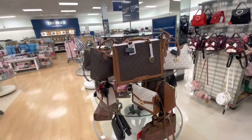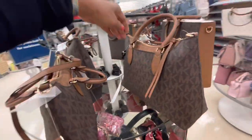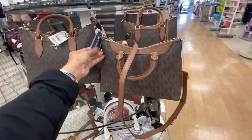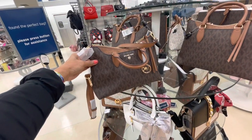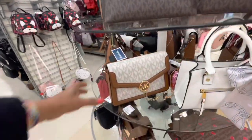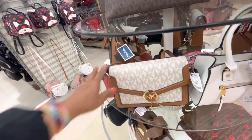Over here we have it in brown. This is $150. They have a smaller one, $130. Top handle, shoulder strap. They have this one down here, that's $120. Cross body.